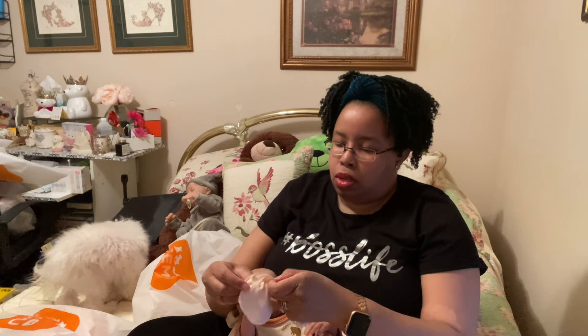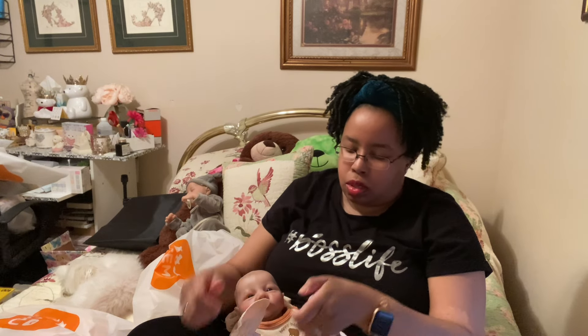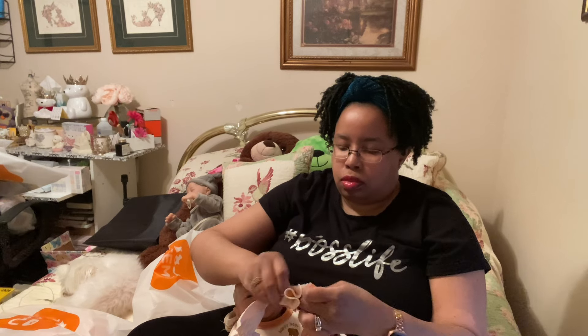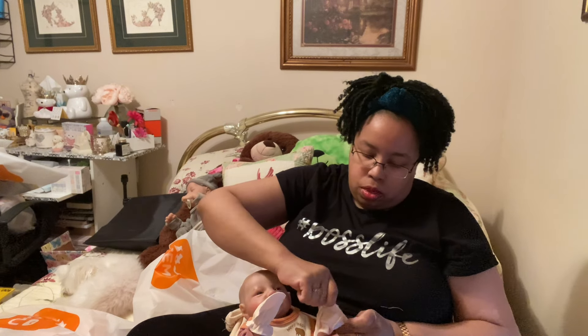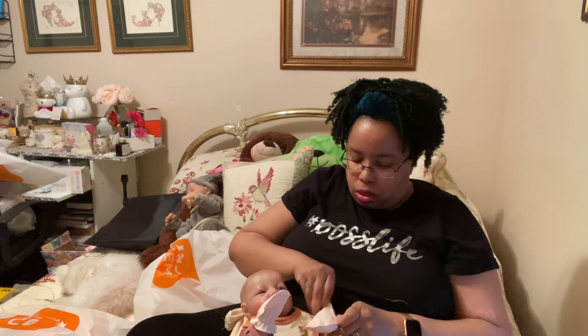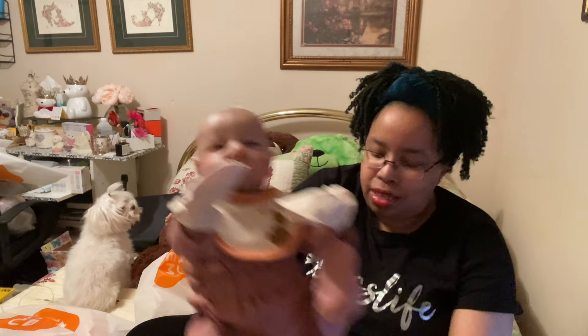So I'm going to put the mittens on little Carissa's hands, like so. I get so nervous when I do these videos sometimes. Let's try to get this one on there. Doesn't that look so cute? Oh my goodness — little baby mittens. Isn't that adorable?